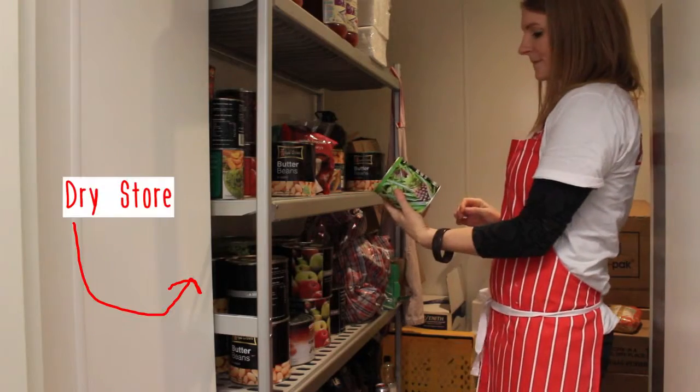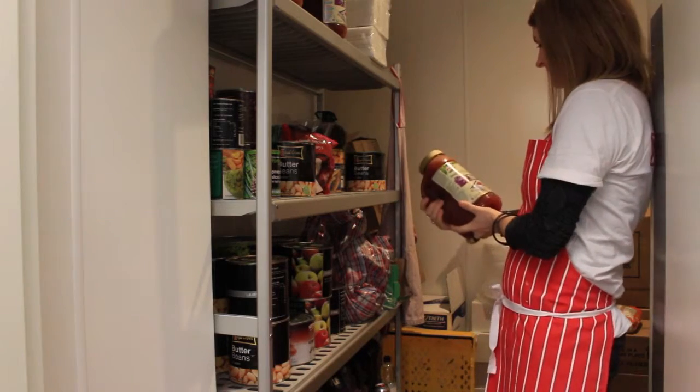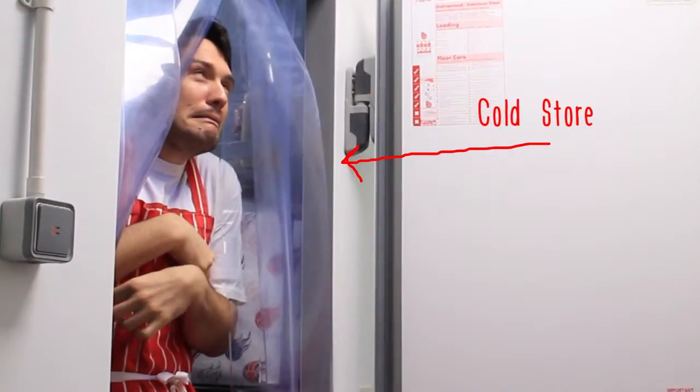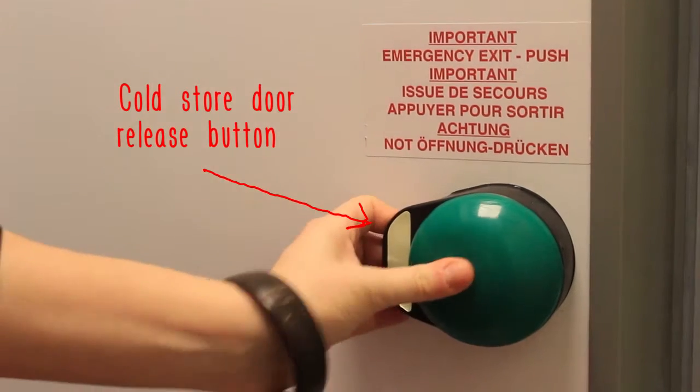This is the cold and dry stores. These areas can be found as you enter the kitchen. You may be asked to collect things from these rooms during your shift. But be careful not to shut the door on anyone in the cold store — it can be a chilling and frightening experience. If you're unlucky enough to get shut in, don't panic. Press this button to release the door, open the door slowly into the corridor and make your escape.